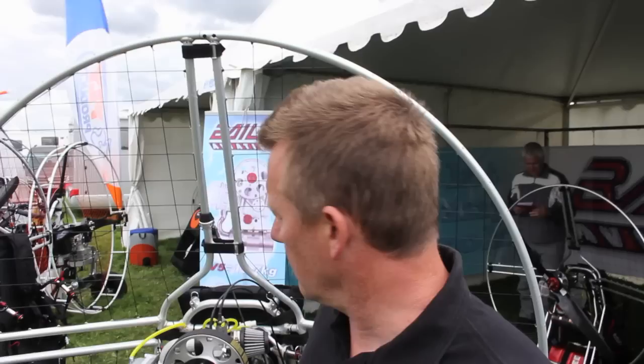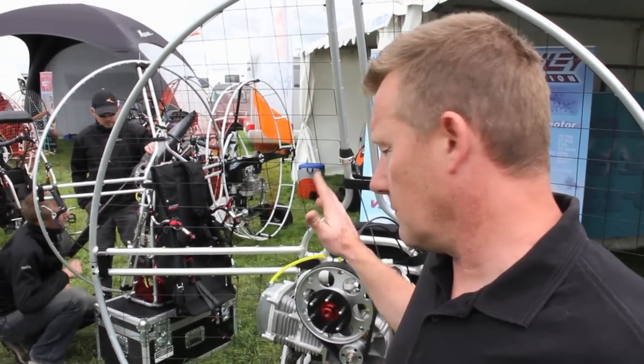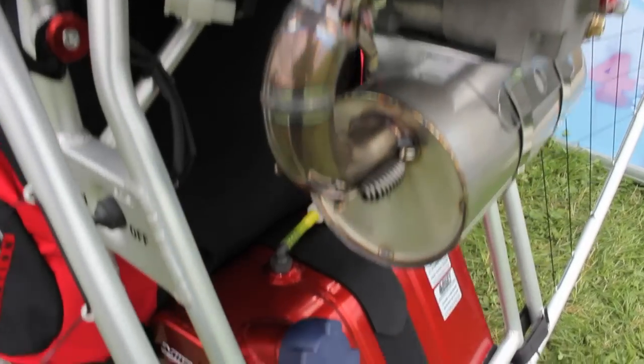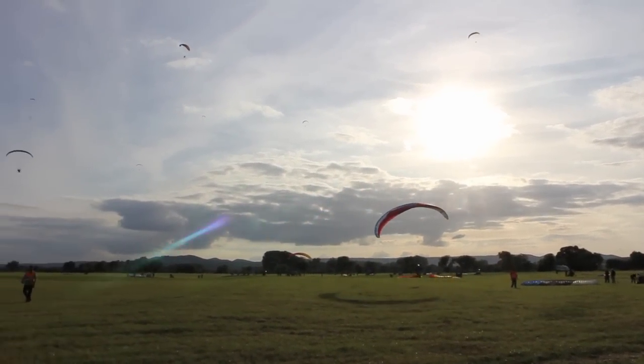Paul Bailey from Bailey Aviation here at Bassem. We've got the new V5 machine. We're overwhelmed with demand with them, everyone seems to like it. We're just going to change the aluminium tank very shortly to a plastic tank, which we're moving up higher so the tank's not in the airflow under the pilot. It'll still be quick release as our tanks have always been.